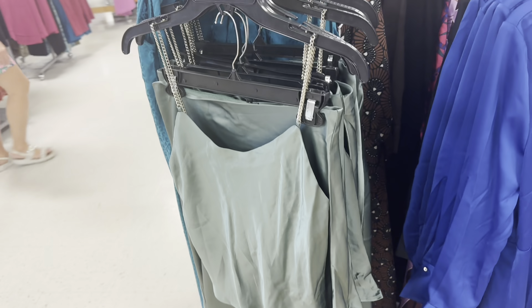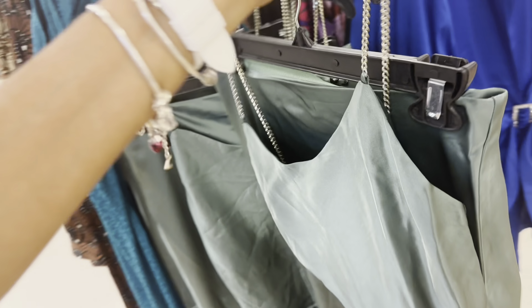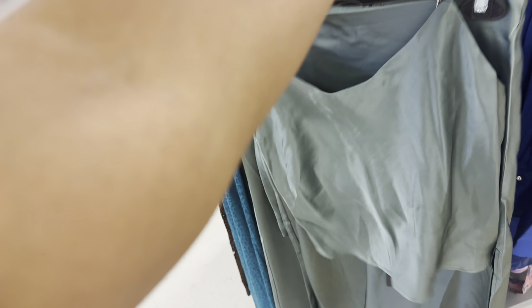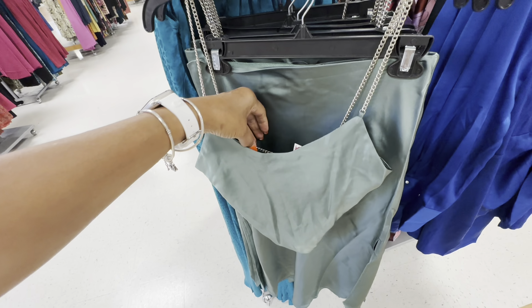Look at this one — this is a two-piece set and I'm loving it. I love the chain detail. This is a skirt. Look at this long skirt. Let's check the price for this beauty right here — $40. It's cute, right?